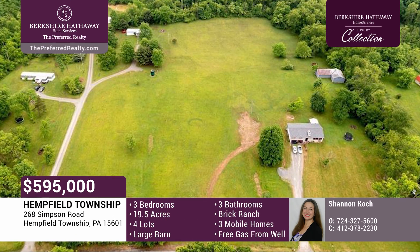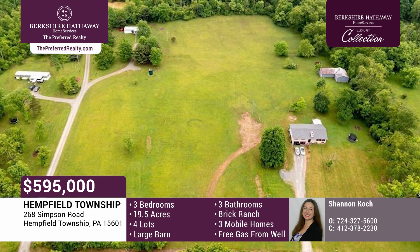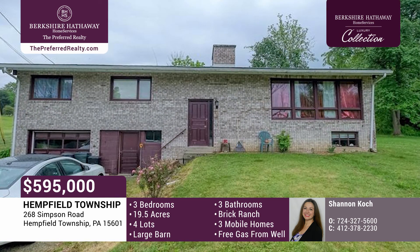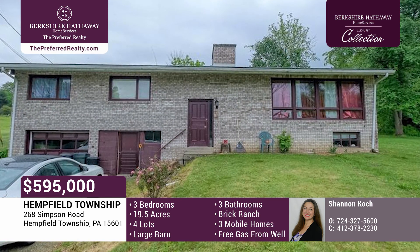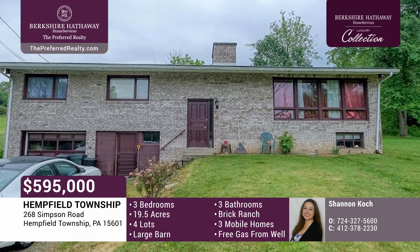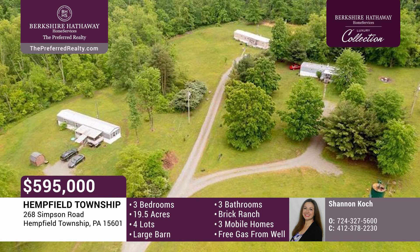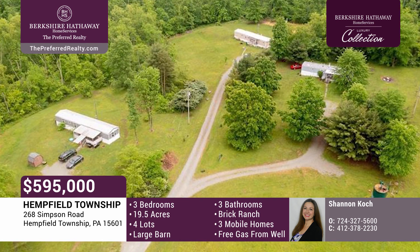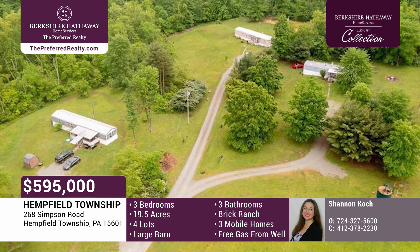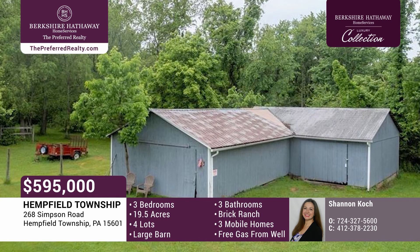Many possibilities meet you at Simpson Road. The solid brick ranch features three bedrooms and three baths, with cathedral ceilings, beautiful wood paneling, exposed brick, and lots of storage. Its 19 and a half acres are subdivided into four lots. Each home sits on their own lot, currently being rented month to month — this is a great investment opportunity. The property also has a huge L-shaped barn, which can hold four horse stalls.